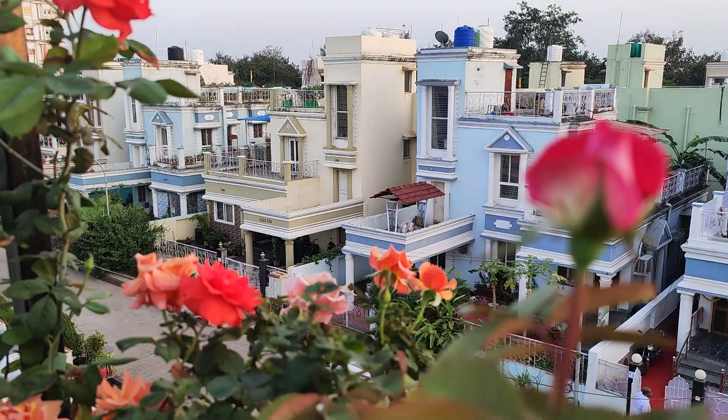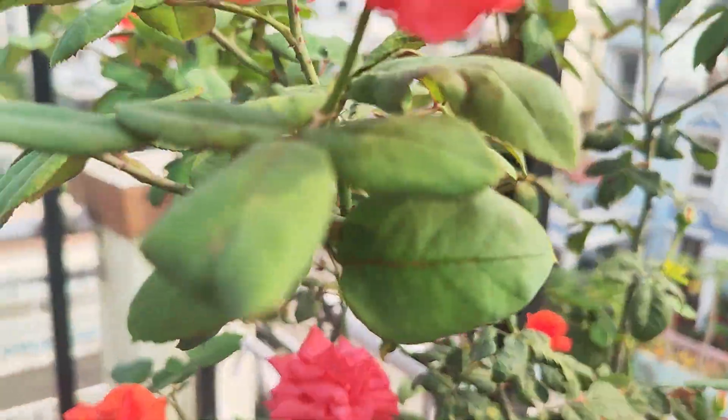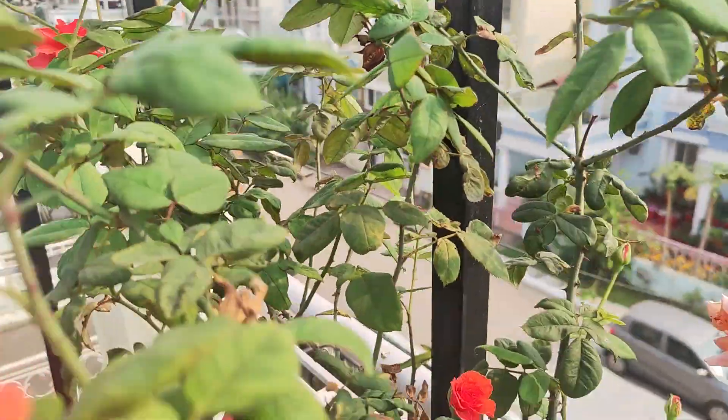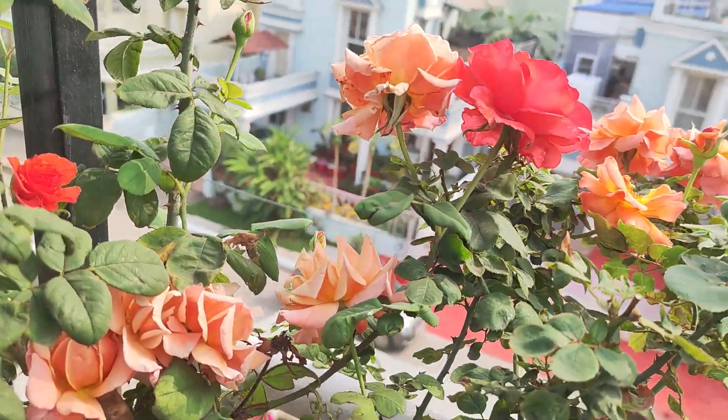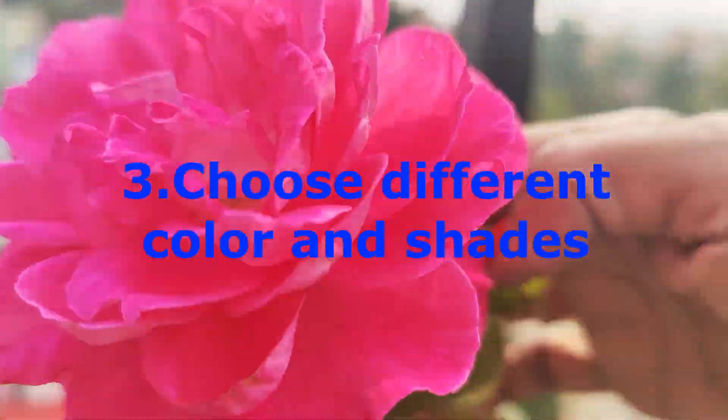As rose is the king of flowers, go for it and choose different colors of your choice. Keep it in your rooftop terrace garden and see how it attracts love and beauty to your home.